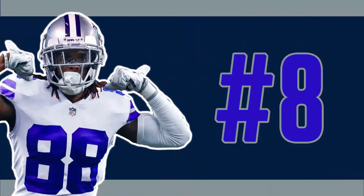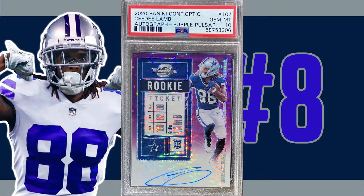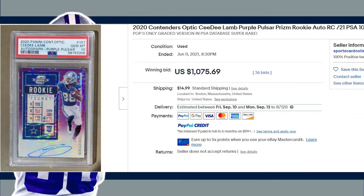Coming in at number eight is this 2020 Contenders Optic purple pulsar autographed prism card number 107. These autographed purple pulsar prisms from the 2020 set were serial numbered out of only 21, and the CeeDee Lamb is a pop of one in a PSA 10 with no other copies being graded by PSA. This rookie auto received 36 bids and sold at auction on June 11th of 2021 for $1,075.69.